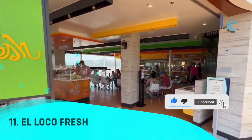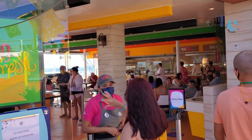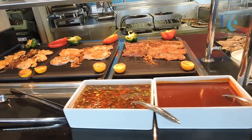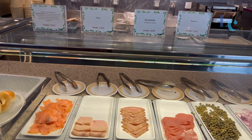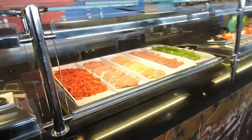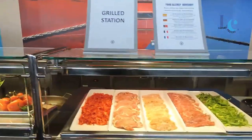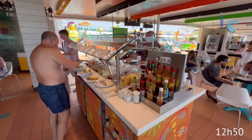Number 11: El Loco Fresh. Give your taste buds something to go wild over. El Loco Fresh serves up Mexican fare that's insanely delicious. With classic mole sauce and tangy salsa verde topping beef burritos, carnitas, and more, it's a fiesta of flavor from south of the border. The craziest thing about it is just how good it is.